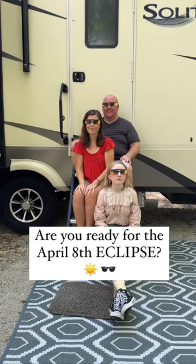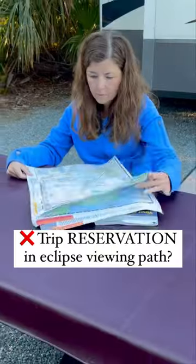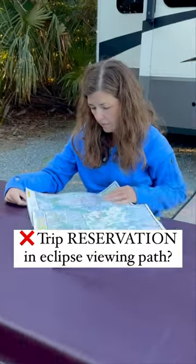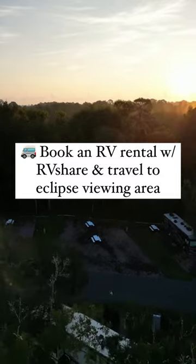Are you ready for the April 8th Eclipse? Make sure to grab some Eclipse glasses to protect your eyes, and of course you need a trip reservation to the area of totality. And if you don't have one, it's not too late.